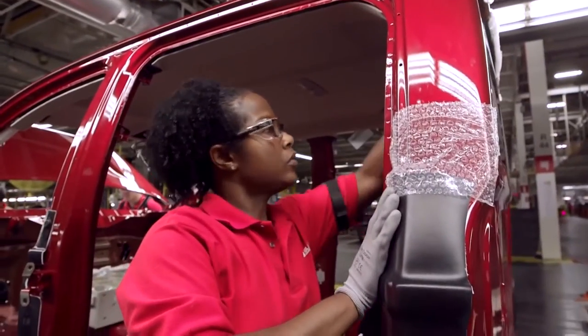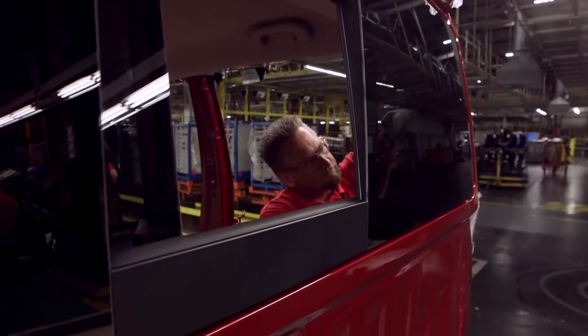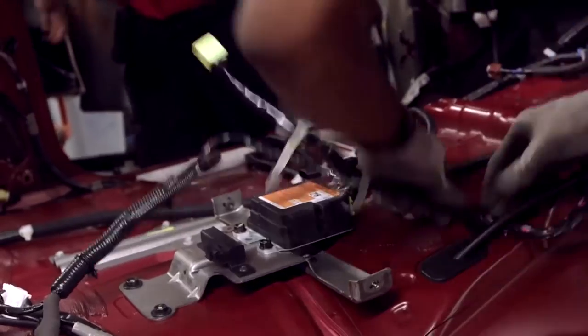Just about in every line, in every department, we've got new equipment being installed. We're upgrading existing equipment, modifying existing equipment — very much preparing the plant for the future.